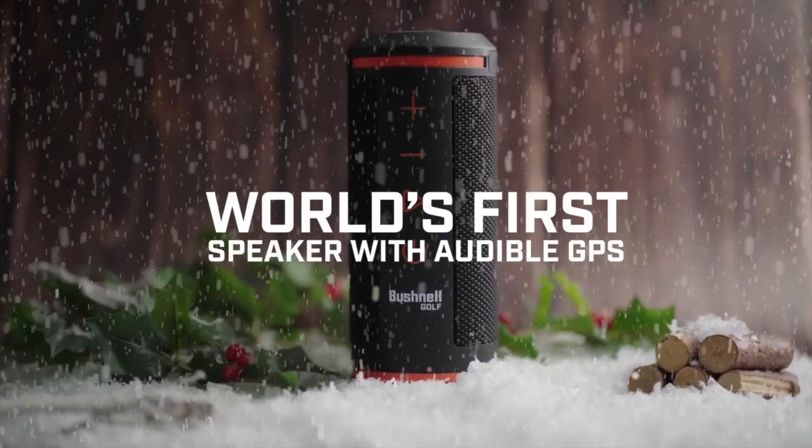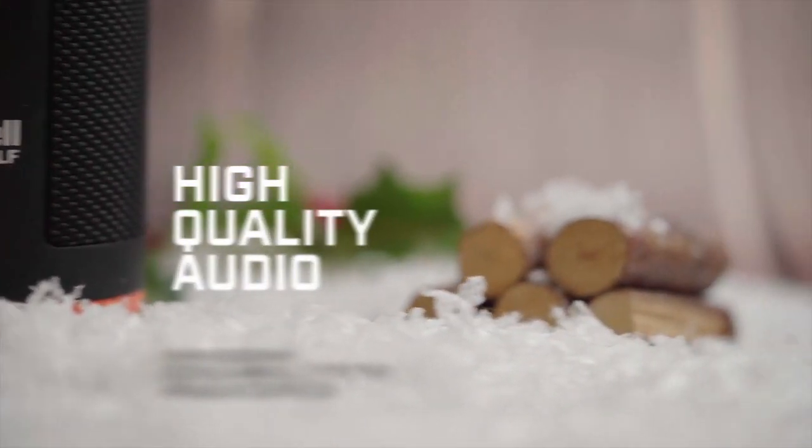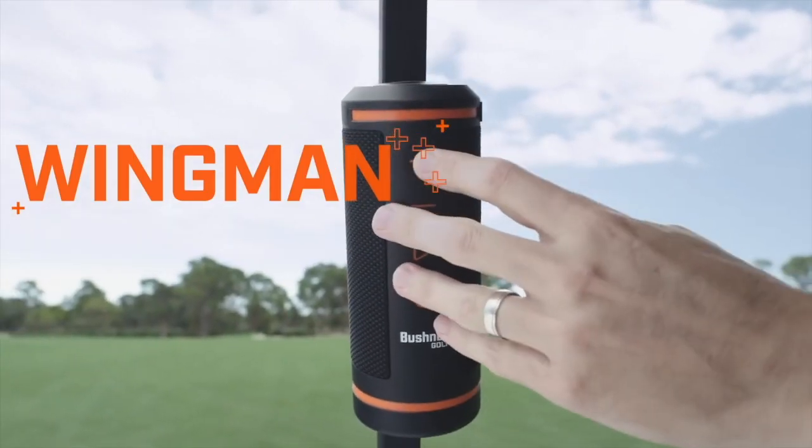Functionally speaking, you place this in your cart near your bag, you hit the button, you get the distance. It's like having a caddy alongside — a caddy that plays music. And when you think about it, it's a speaker and GPS all combined for a $149 retail price point. Normally you'd pay separately $250 to $300 for both of these. So it's incredible.